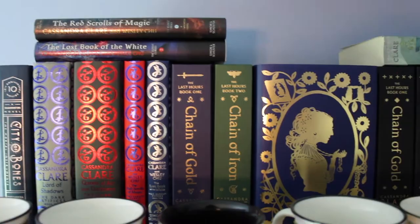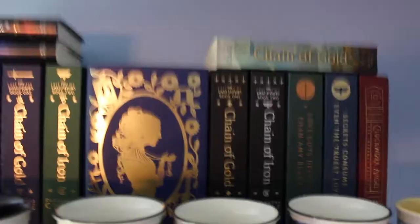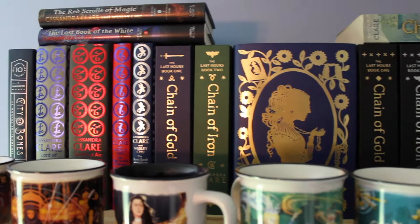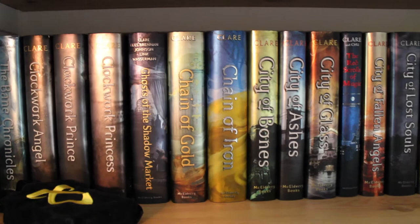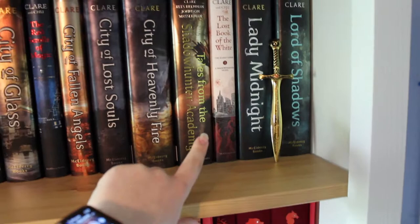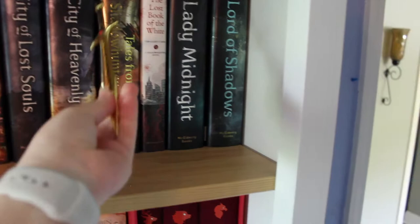My favorites are the Strange the Dreamer one and probably the Uprooted one. Then I have my collectible Shadowhunter books. There's the Fane edition of Chain of Iron — it's a special dust jacket but look at how pretty it is — and then an ARC of Chain of Gold. Going down, we have more Shadowhunter books and my Shadowhunter tarot cards, which I love. Favorites are definitely The Infernal Devices trilogy. City of Glass — oh my god. The Lost Book of the White actually disappointed me. Lord of Shadows is probably my favorite from the Dark Artifices trilogy. And this is a Cortana sword from Illumicrate — it's a letter opener but I'll never use it as one; it's a prop.